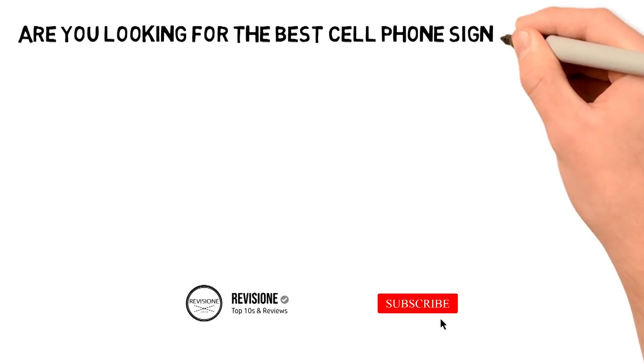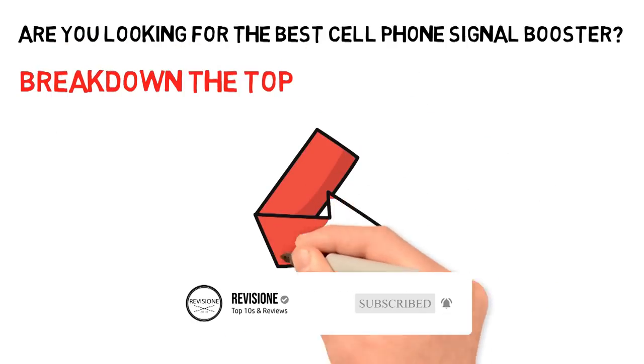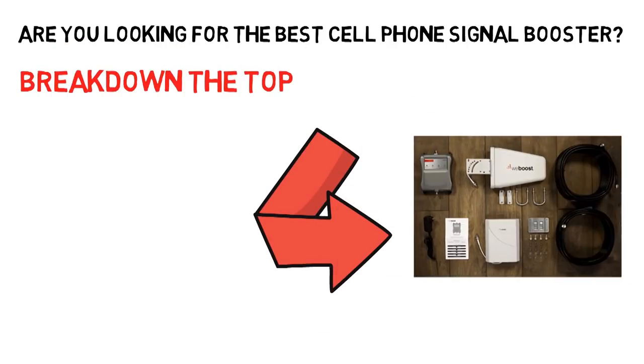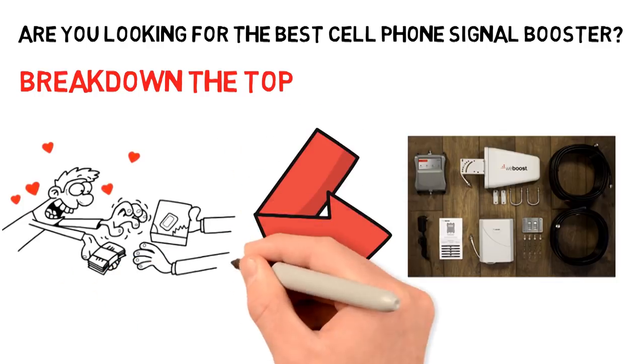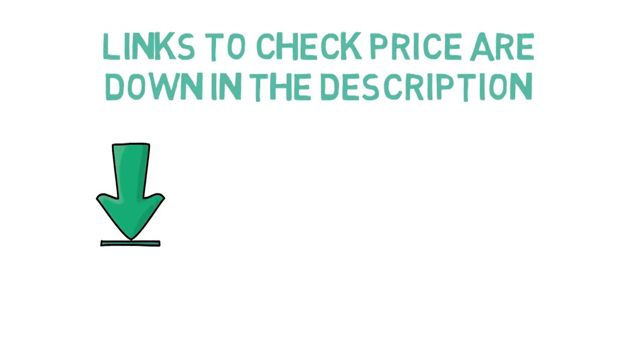Are you looking for the best cell phone signal booster? In this video, we will break down the top signal boosters on the market. Before we get started with our video detailing the best cell phone signal boosters, we have included links in the description for each product mentioned, so make sure you check those out.